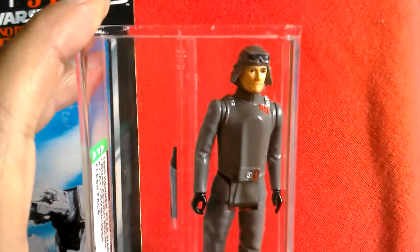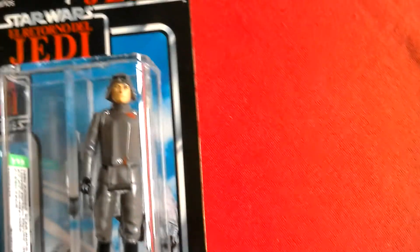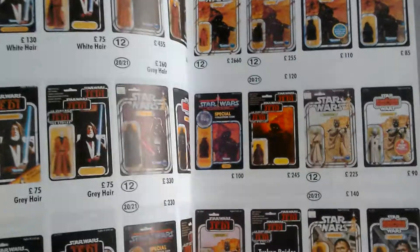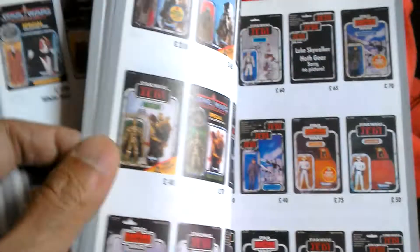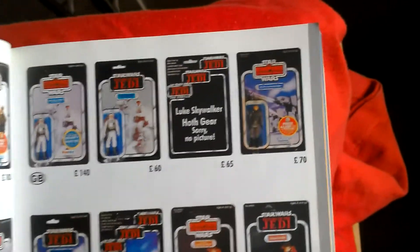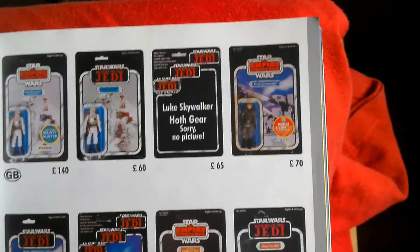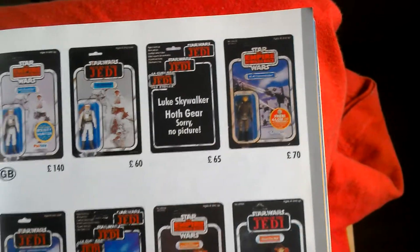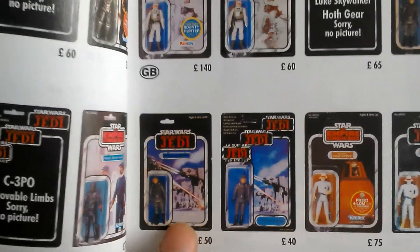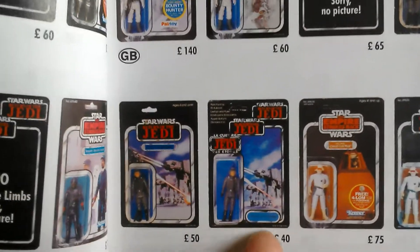And then if we look in the guide book, you'll see the AT-AT Commander there. So there are three cards: you've got the Empire Strikes Back version, the Palatoy card — because it's got no Kenner logo — and then the AT-AT tri-logo version.